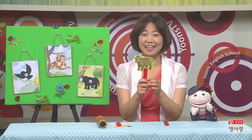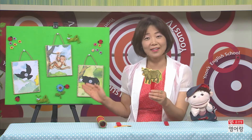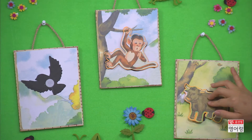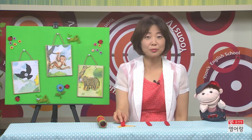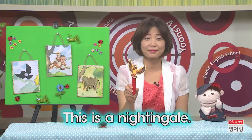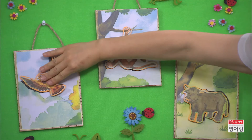And what is this? It's an ox. Yes, this is an ox. Can you find the ox's shadow there? Yes, it's there. That is the ox's shadow. Good job!